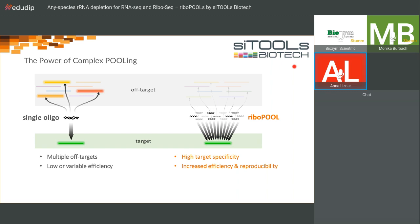This pooling approach is not just used in the Ribopools, the ribosomal RNA depletion tools, but also the RawPools, the RNA affinity purification tools, and the siPools, our RNA interference-based tool.